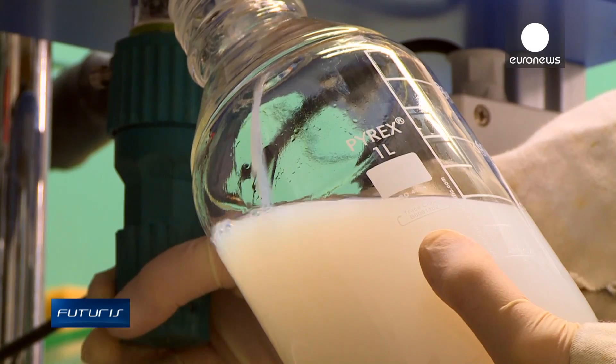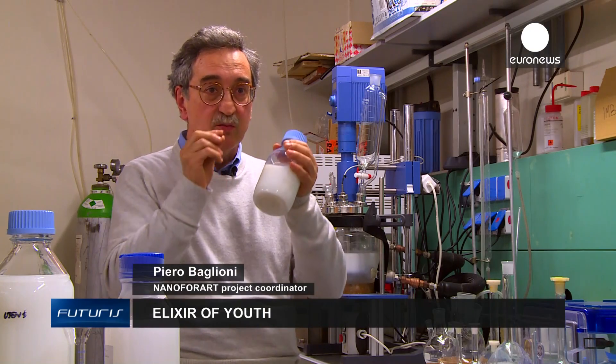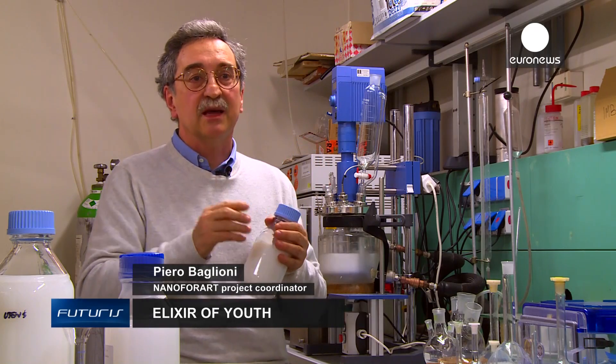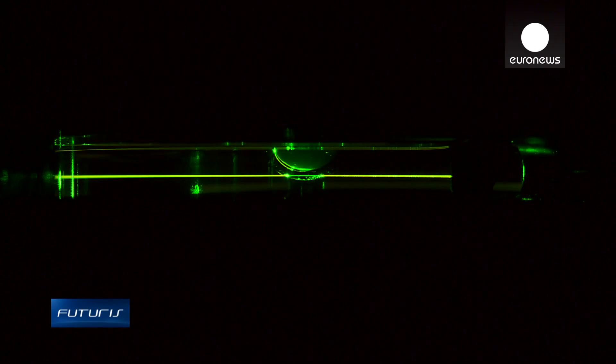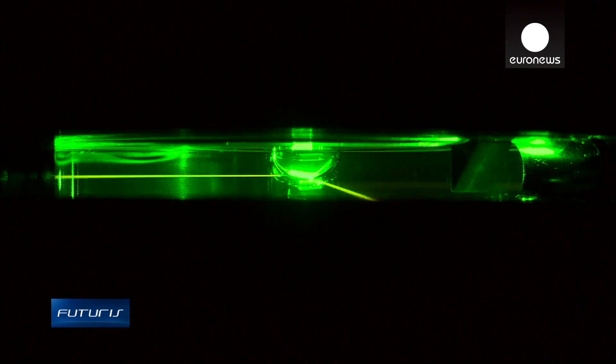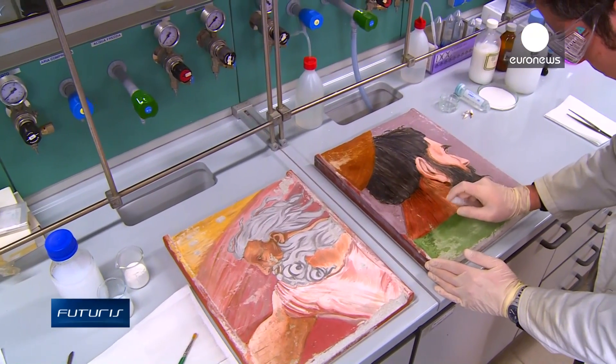We restore the same exact composition inside the painting — the same material that was used by the artist when creating it. By fine-tuning the size of the nanoparticles, scientists control the chemical properties of the restoring solution, adapting it to the particular artefact.